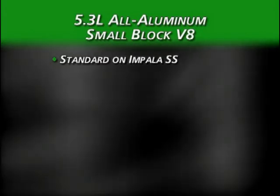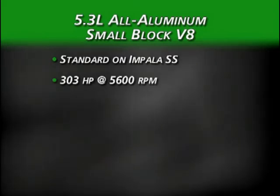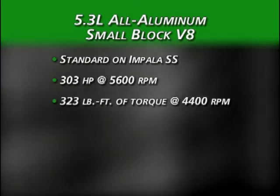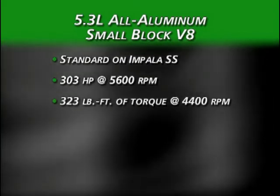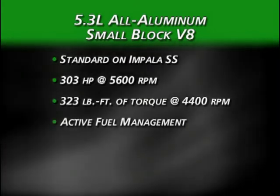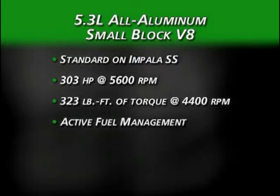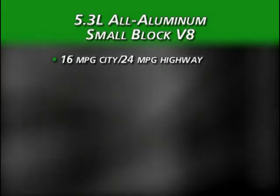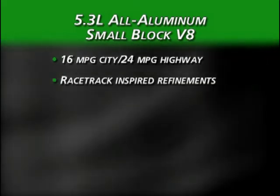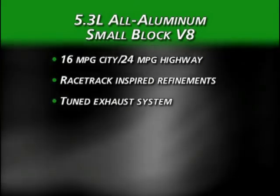Impala SS is powered by the 5.3-liter small-block V8, rated at 303 horsepower and 323 pound-feet of torque. This all-aluminum engine delivers true super-sport power and was the first Impala engine to include active fuel management, helping it achieve fuel economy ratings of 16 mpg city and 24 highway. The engine also sports racetrack-inspired refinements and a tuned exhaust system, adding to the thrill of the SS driving experience.